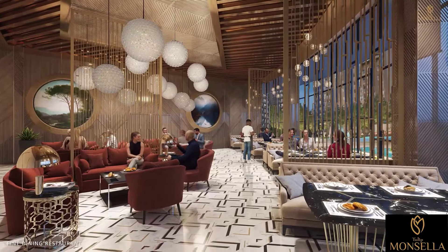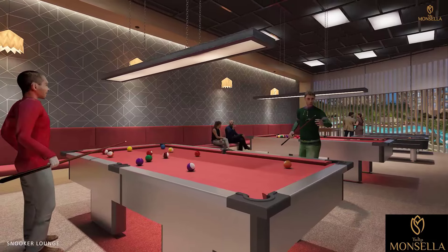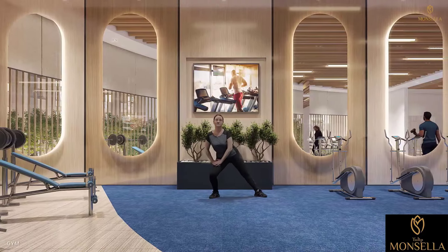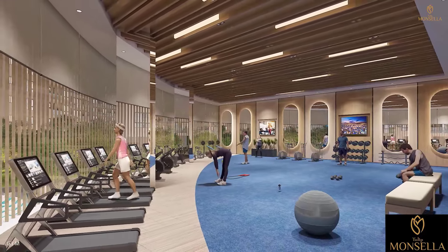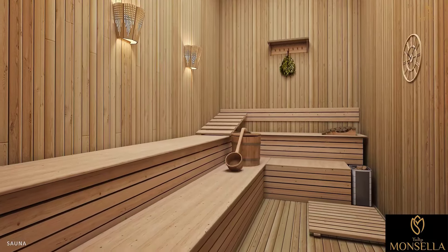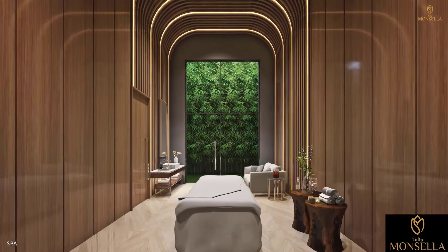At Tulip Monsella, you have everything desired for entertainment and enjoyment. Retreat to the cards room, snooker lounge, lose yourself in the world of movies in the mini theatre, build your endurance in the gym, pamper yourself in the jacuzzi, sweat out your toxins in the steam sauna bath, eliminate your negative vibes in the salt room, and rejuvenate yourself in the spa.